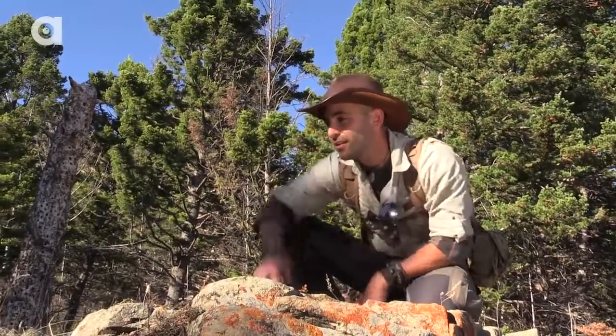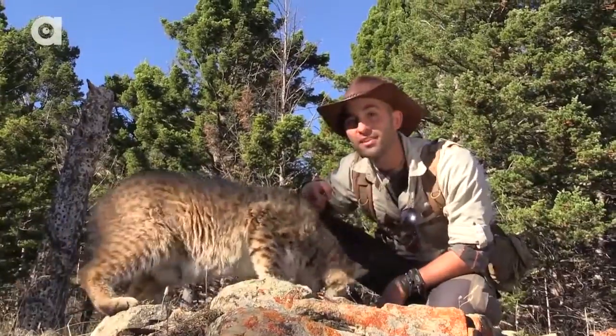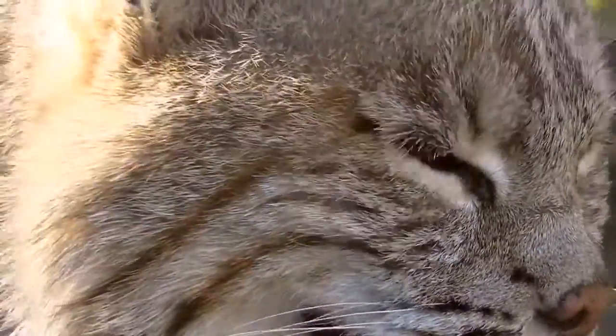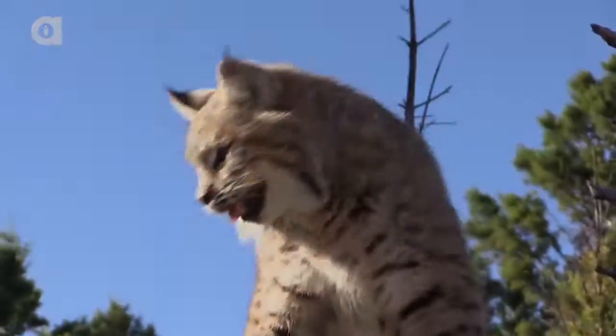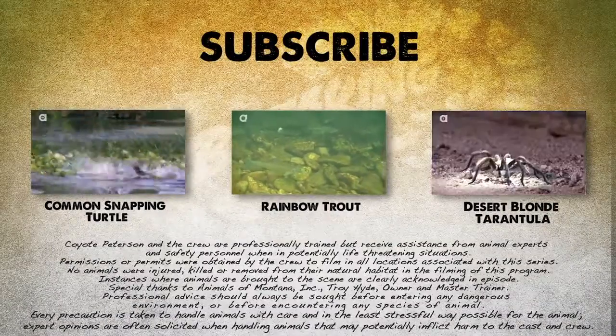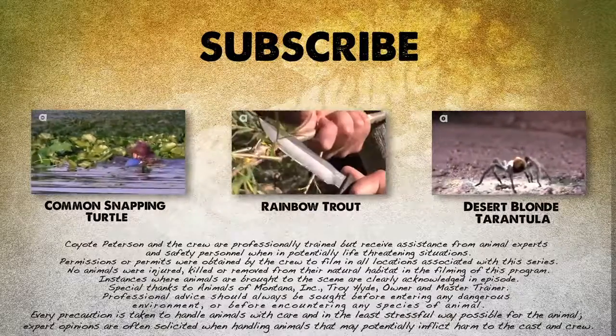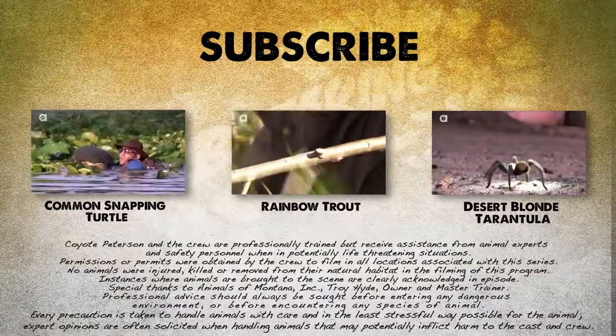I'm Coyote Peterson — be brave, stay wild. We'll see you on the next adventure. See you later, Bob. If you thought that was one wild adventure, check out these other animal encounters, and don't forget to subscribe to follow me and the crew on this season of Breaking Trail.